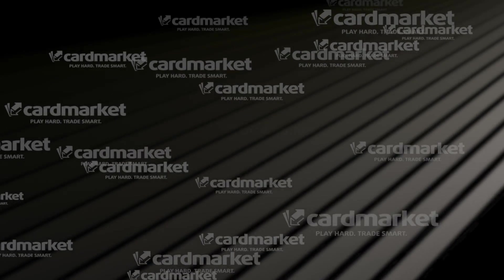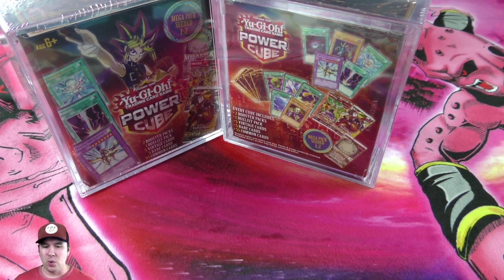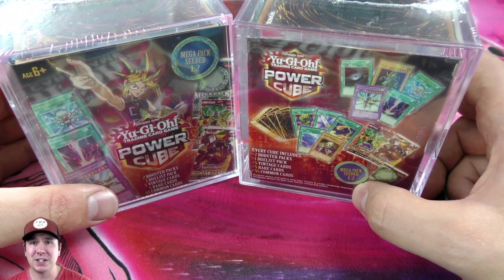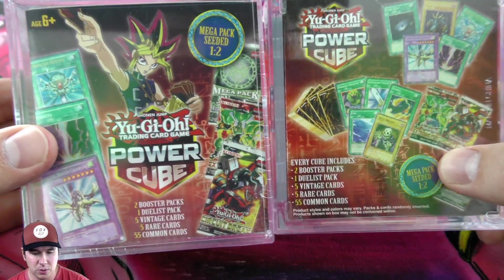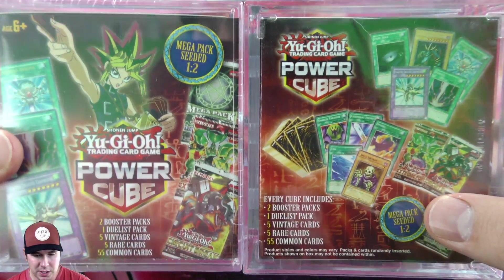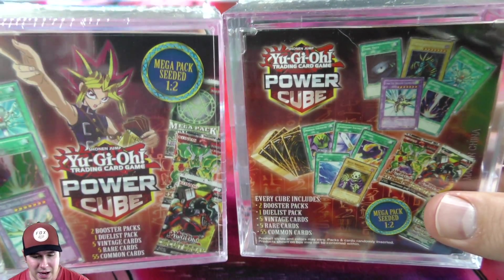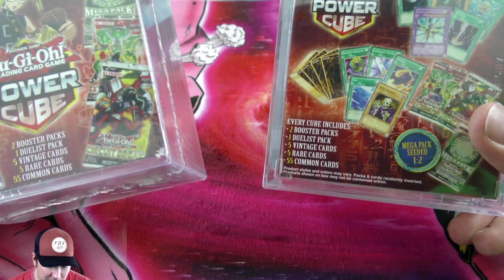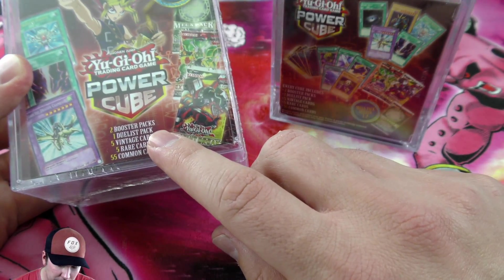This video is powered by cardmarket.com. What's cracking YouTube? I was going to Walmart doing a little bit of shopping and of course I always check the Yu-Gi-Oh section. I found these brand new Power Cubes. I'm sure everyone and their mom have done openings on these, but this is the first time I've seen them and I want to open them up myself because I have absolutely no idea what's inside. It says right here we have two booster packs, one duelist pack,